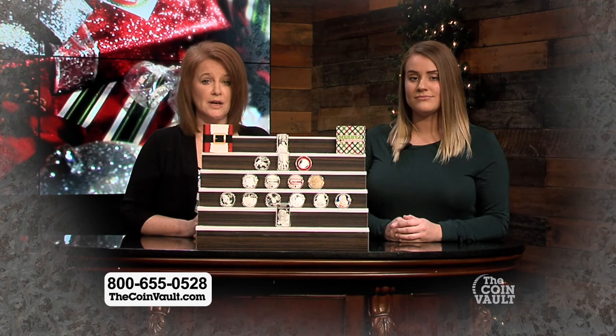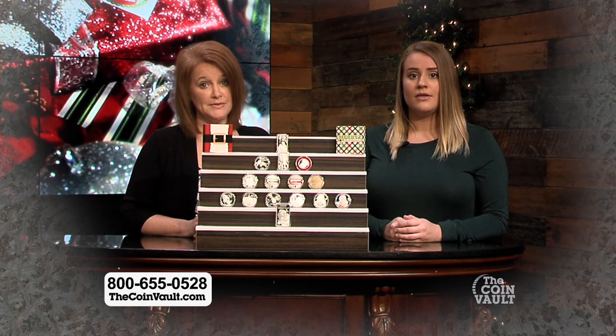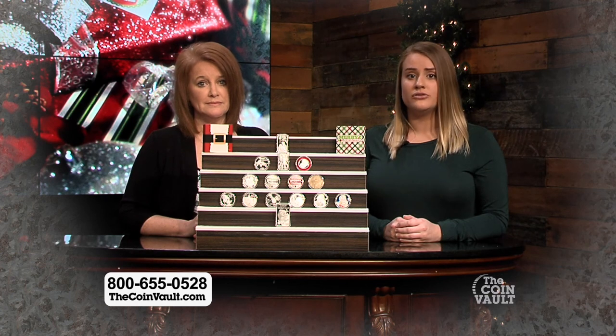Visit thecoinvault.com and click on the 2017 Christmas collection banner to see all of your available options. You can also dial our 800 number at the bottom of your screen and place your order with one of our call center representatives. Get your holiday shopping list finished early with The Coin Vault's holiday themed rounds, bars, and medallions.